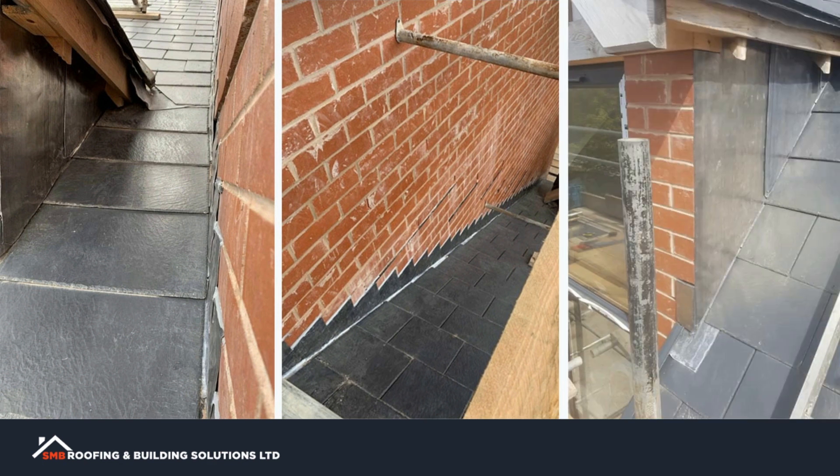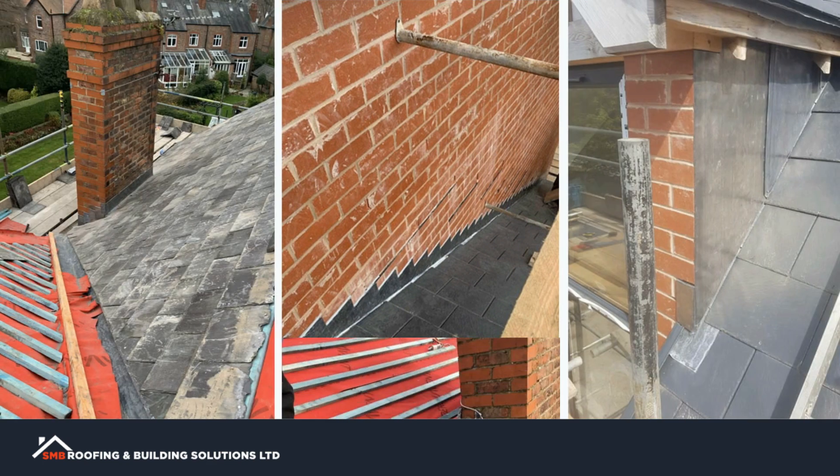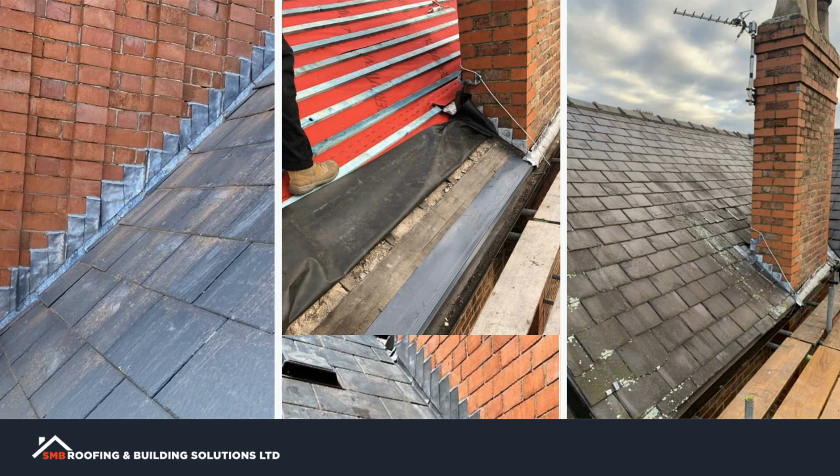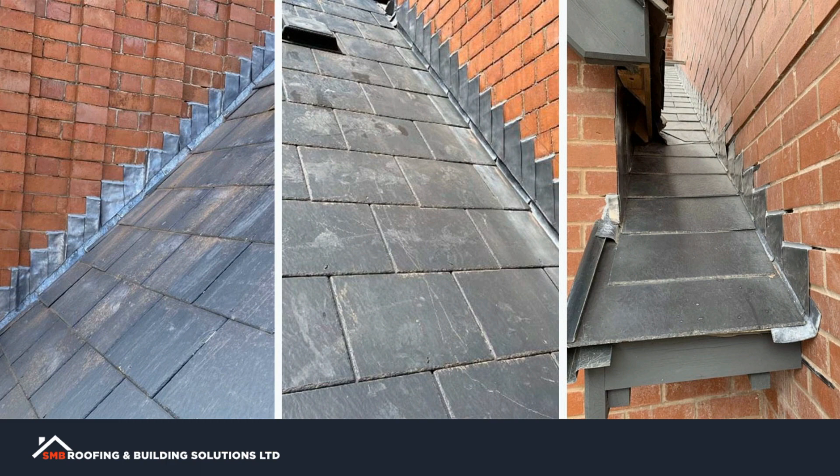Flashing is often made of lead and is used to seal the joints between components of your roof, such as the chimney and the roof itself. If the flashing is damaged or missing, it can allow water to seep into your home and cause leaks and other issues.